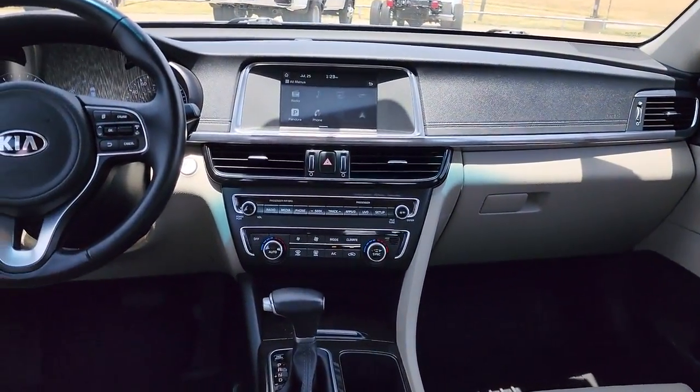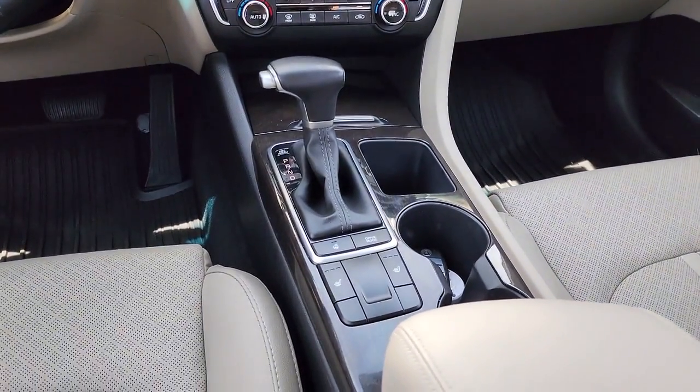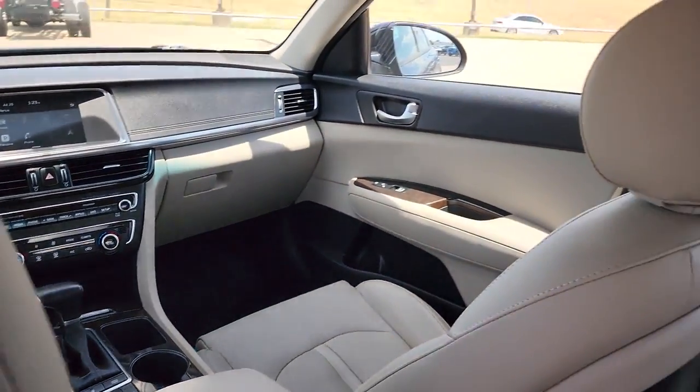You deserve the comfort and convenience of this striking Optima. Our team will give you an outstanding test drive experience. Stop in today.